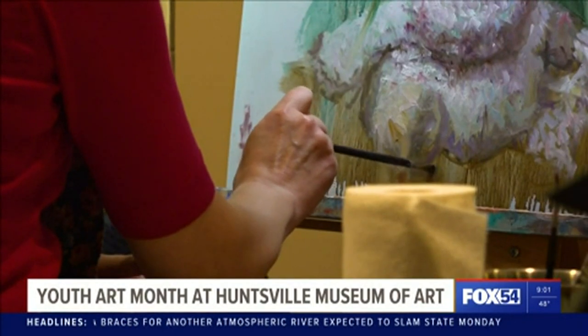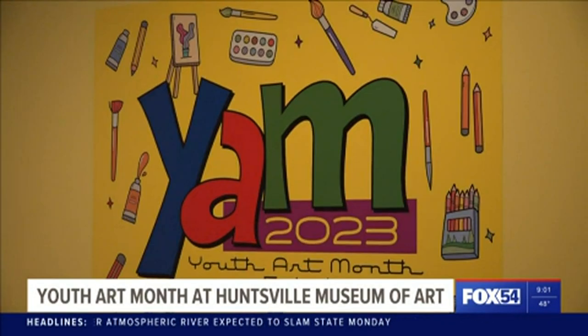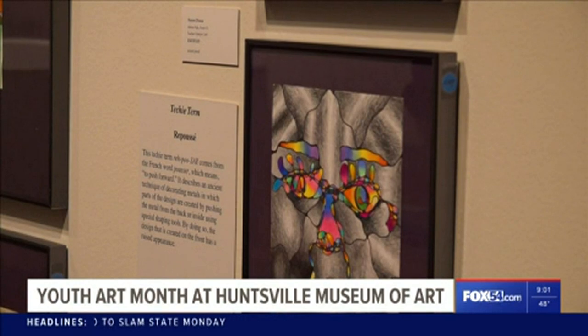Kindergarten through 12th grade art teachers from seven school districts across North Alabama select these outstanding pieces to be on display.